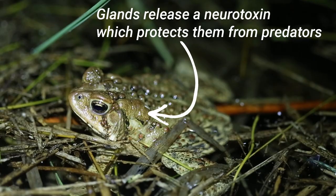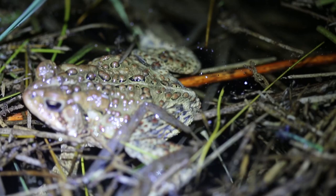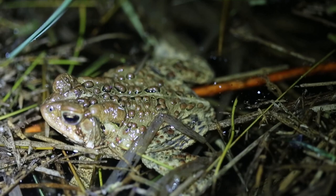Toads will only live in ponds and wetlands during the breeding season, and once they're born of course. Other than that, they like to hang out on land a lot more than other frogs do.